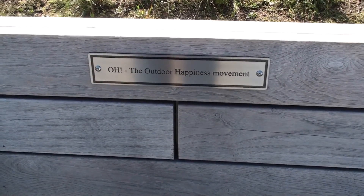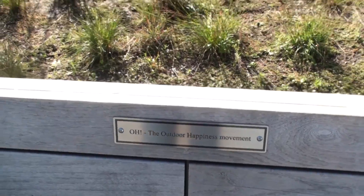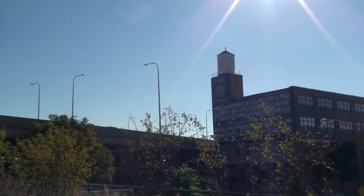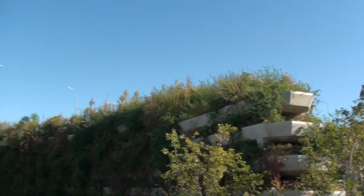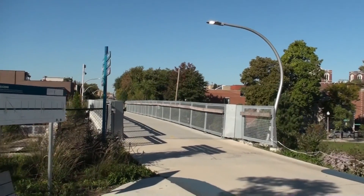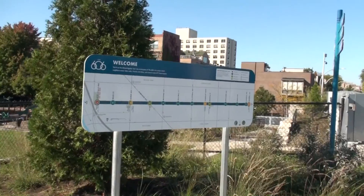Welcome to the Bloomingdale Trail, also known as the 606. This park began its life just after the Great Chicago Fire in 1871. In their efforts to rebuild the city, the council gave permission to the Chicago Pacific Railroad to lay tracks down Bloomingdale Avenue on Chicago's northwest side. The move helped connect goods from outlying rail ports to the busy Chicago River and supported the city's industrial growth.